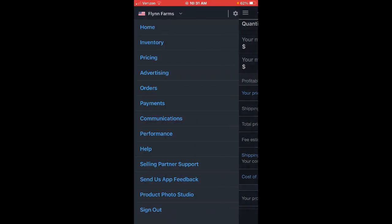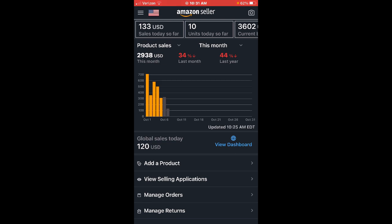We're going to go to our Amazon Seller home screen. It is 10:30 in the morning. My sales for today are $133 — I have sold 10 units. My current balance, which is my paycheck — Amazon pays every two weeks — is $3,600. That is not pure profit; about 50% of that is profit. I next get paid on October 10th. Looking at product sales for the month, I am close to $3,000, which is not good. My target is $20,000 in sales a month, and for this month I am down 34%. Sales are slow this month.